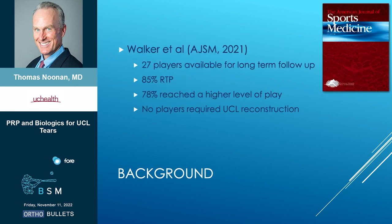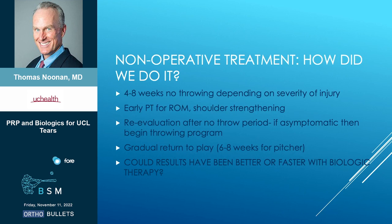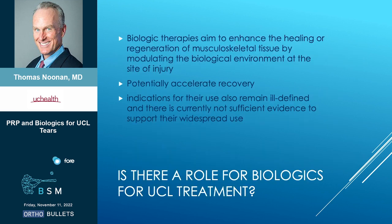We had a study in 2016 and a follow-up study last year. Quite simply, how do we do it? Nothing fancy here — we basically just rested them for 48 weeks, PT, and then started them on a throwing program. But it raises the question: could our results have been better, or potentially returned faster, with biologic therapy?